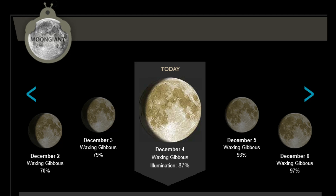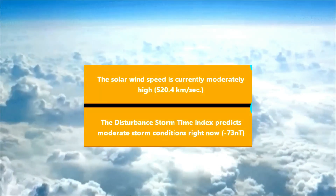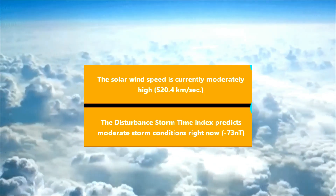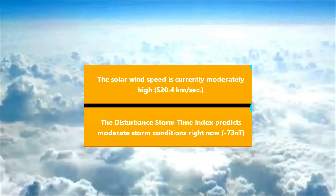For the lunar observers, December 4th the moon is in the waxing gibbous phase, illumination 87%. The solar wind speed is currently moderately high at 510.1 kilometers per second, and the disturbance storm time index predicts moderate storm conditions right now at minus 73 nT.